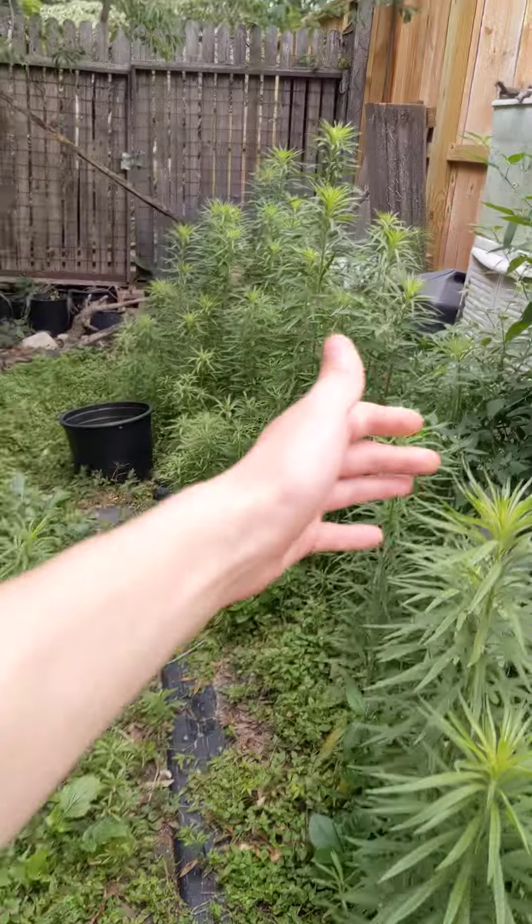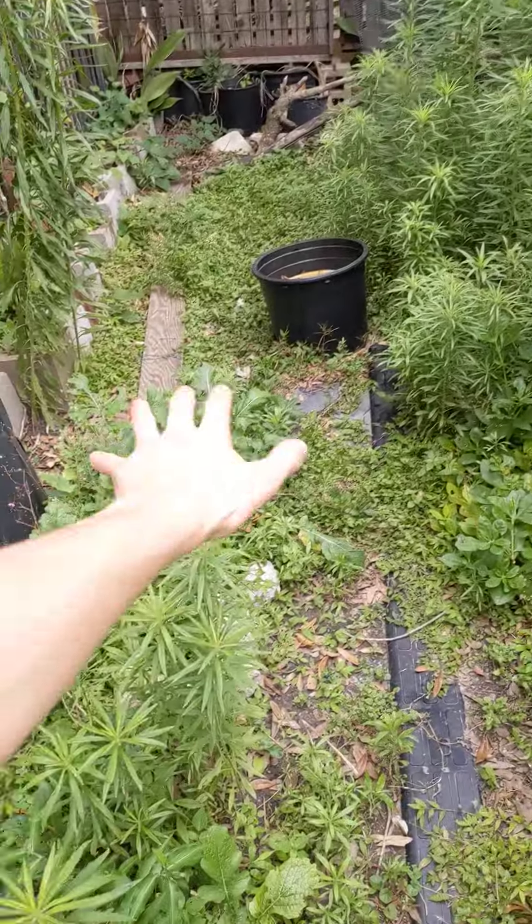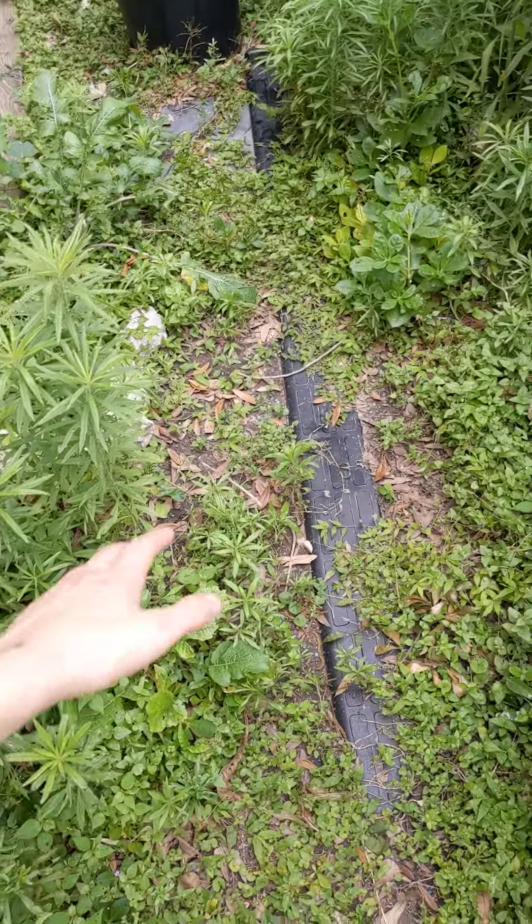I don't think this is an issue of watering, because we barely watered that side at all. In fact, we only ever watered this pathway trying to get the plants to reclaim it.